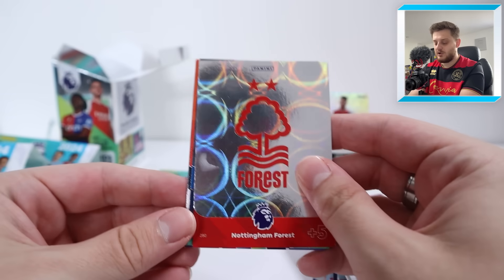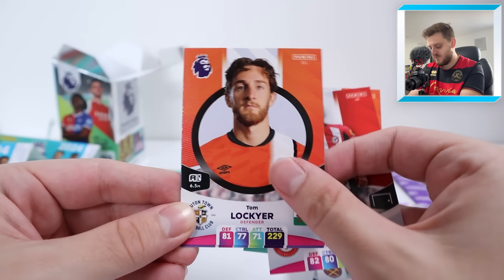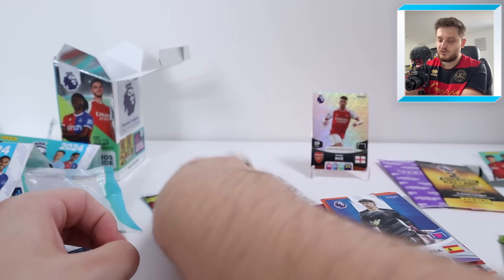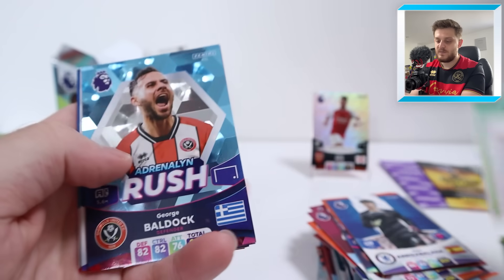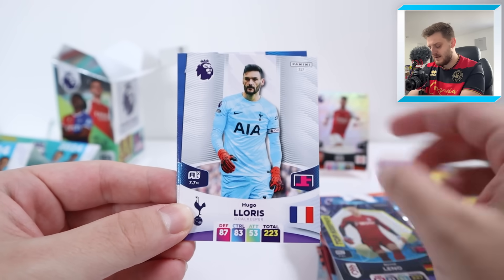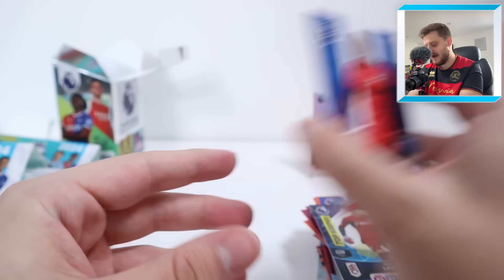Next up we've got the Nottingham Forest badge, Game Changer Leandro Trossard, Carlton Morris, Ethan Pinnock, Tom Lockyer, and Kepa Arrizabalaga for Chelsea. Here we go then — final pack! Starting off with an adrenaline rush George Baldock, top keeper Bern Leno, Hugo Lloris, Buonanotte, Mitrovic, and Purvis Estupinian for Brighton and Hove Albion.